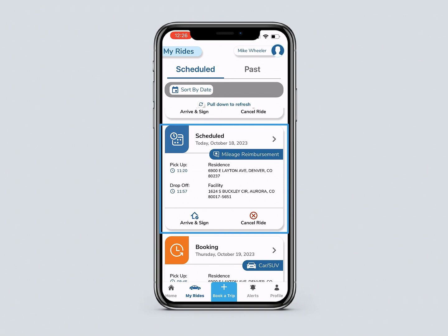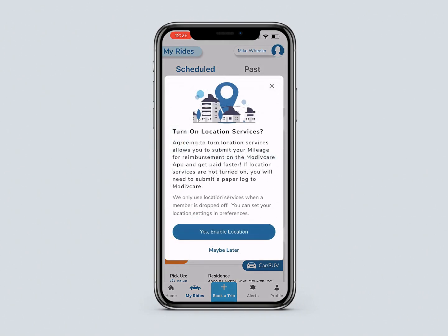Navigate to the trip card and click Arrive and Sign. If prompted, enable Location Services. This will allow you to submit for reimbursement faster.